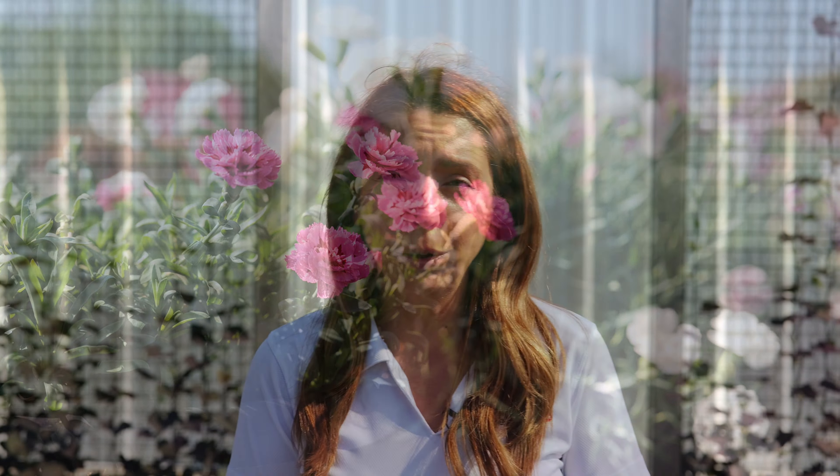Those are just a few of the many exciting 2024 new varieties on display here in the Selecta One area of the gardens at Ball. We hope to see you here this summer.